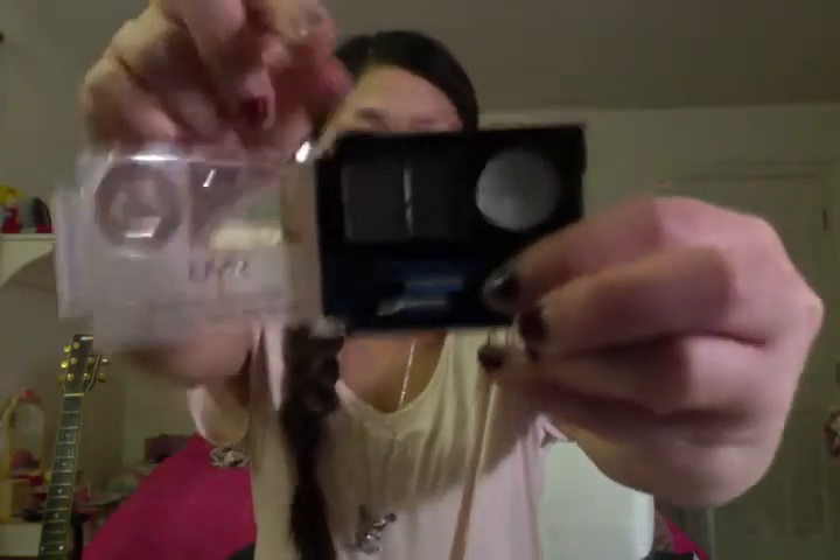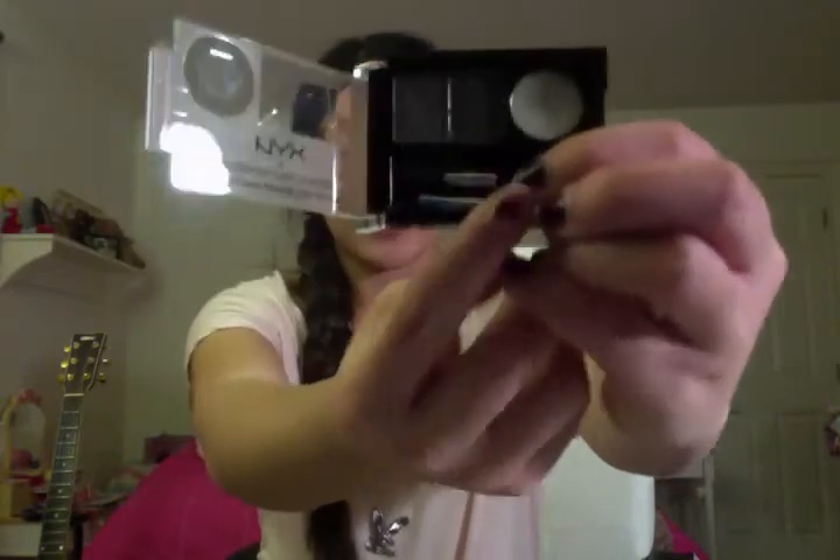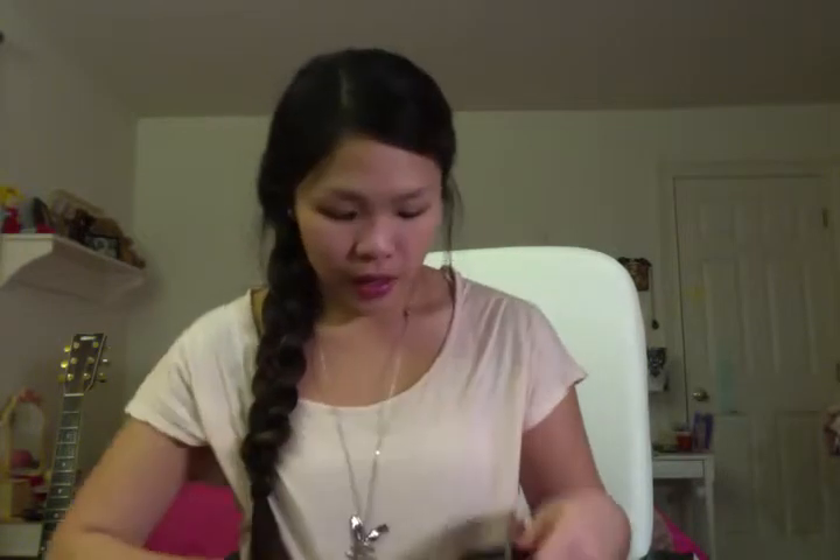My last makeup item is the NYX Eyebrow Cake Powder for those movie star brows. It comes with two shadow powders, a spoolie, a little angled brush, and wax to keep hairs in place. I got it in black-gray — the gray fits me a little better; I don't want my eyebrows looking too dark. It gives my eyebrows a really nice finished look.